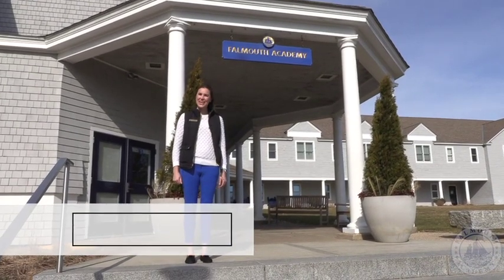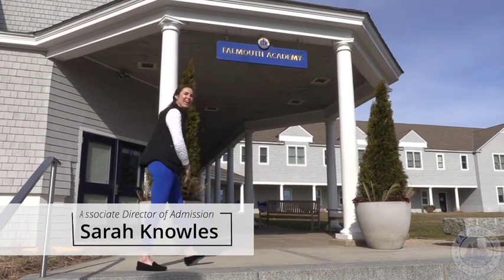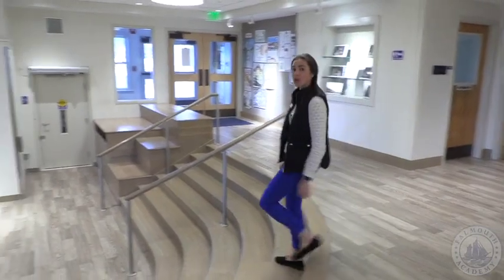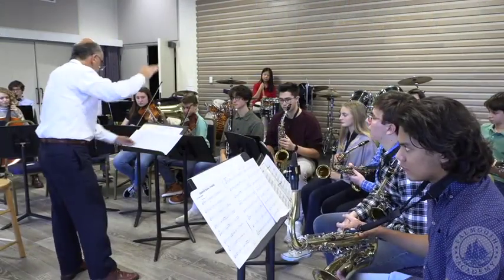Welcome to Falmouth Academy. We're so excited to have you here today and we look forward to showing you the school. Come on in. Welcome to our beautiful school. This is our lobby area, which is where everyone enters in the morning and congregates in between classes. I'd like to start the tour by showing you our newest part of our building, which is our Simon Center for the Performing Arts.